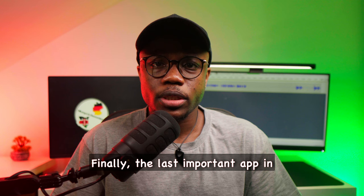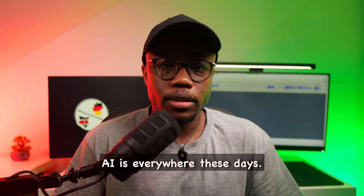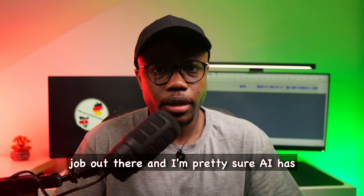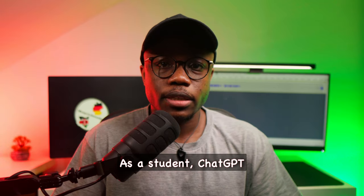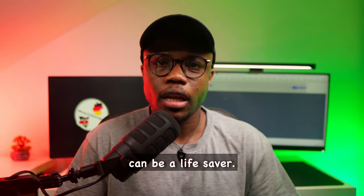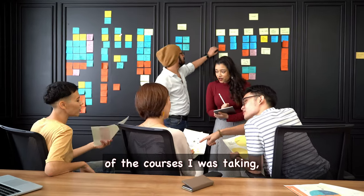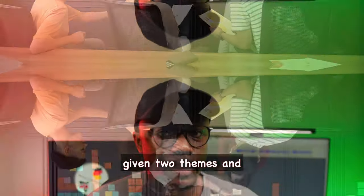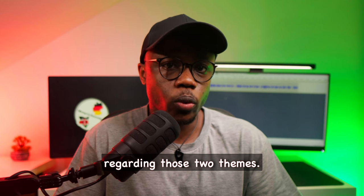Finally, the last important app in today's list is ChatGPT. AI is everywhere these days — I challenge you right now to think of any job out there and I'm pretty sure AI has somehow had an influence on it. As a student, ChatGPT can be a lifesaver. For example, earlier this semester during a lecture, we were divided into groups of five and given two themes, and each one of us was meant to come up with a research question addressing a problem regarding those two themes.